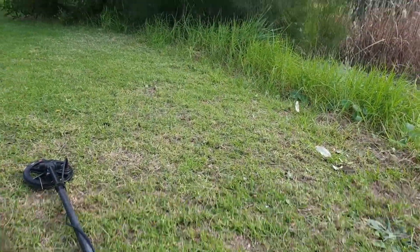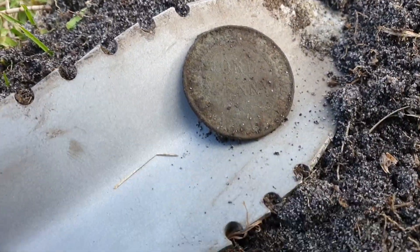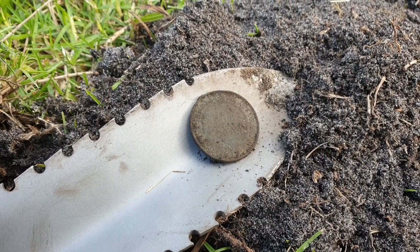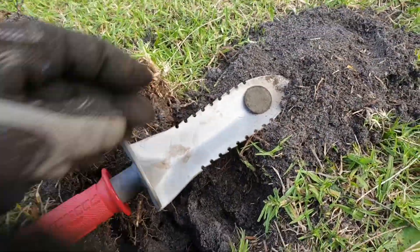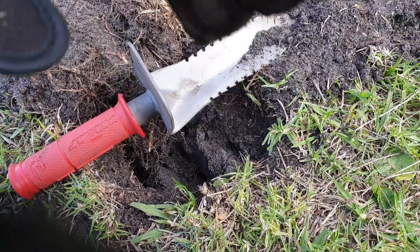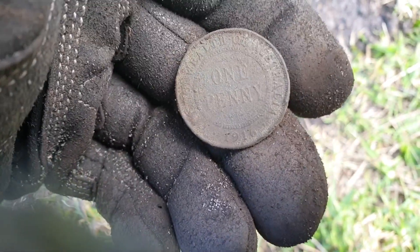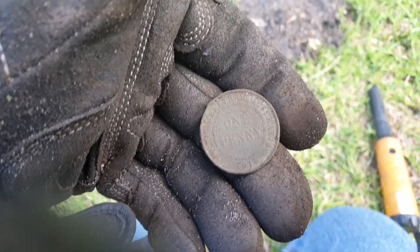Just near a creek here — a Commonwealth half penny, lovely! First pre-decimal for the day. I thought it was actually a two dollar coin — rang up as a 21 on the Equinox — but instead we got what I think is a 1916 Commonwealth half penny. Awesome! Finally got a pre-decimal. We're headed back to the car actually because it looks like we've got rain coming.